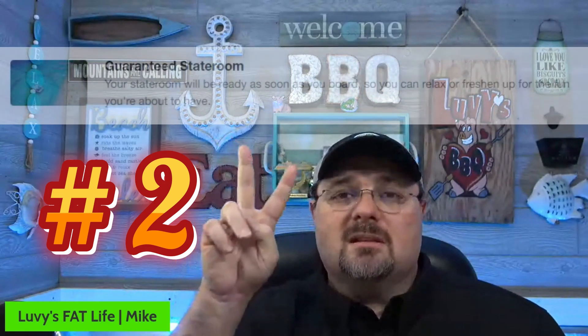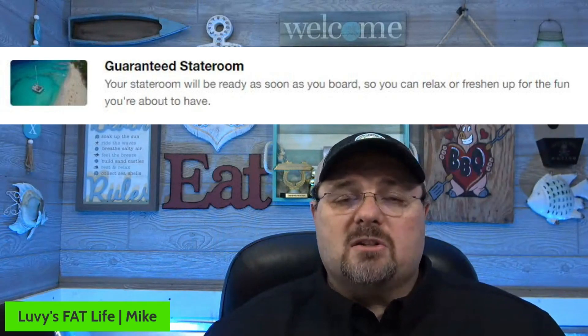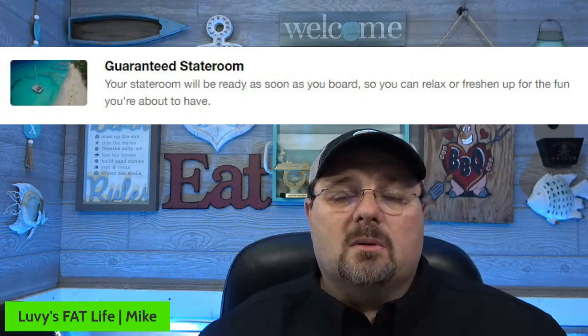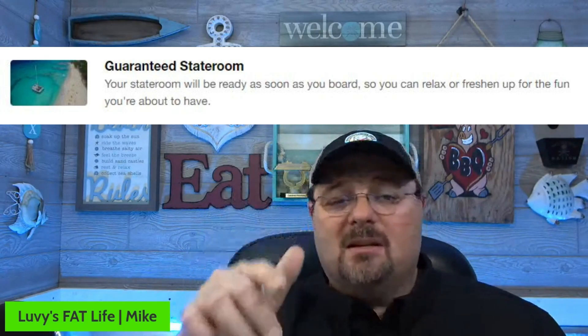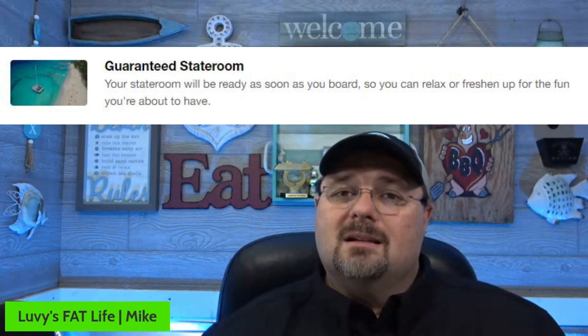Number two is guaranteed stateroom access. As soon as you get on, your luggage will already be in your room or right at your room — it'll be there very shortly. On most ships you have to wait until 1:30 before you can go into your room; with this you get to go a little bit earlier. In my opinion it's definitely worth it for that alone, because we bring a lot of logging equipment and backpacks — you can drop them off and then go eat or tour the ship.